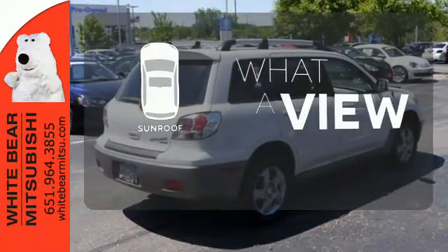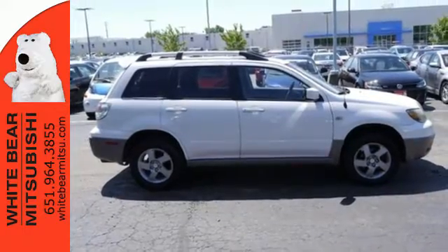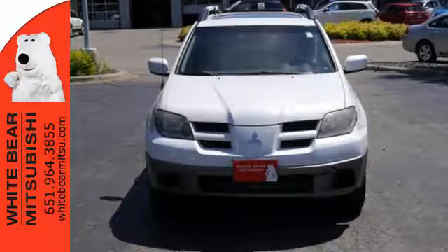The sunroof gives you fresh air for your drive. Get comfort, confident handling and unique style with this 2003 Outlander. Come in for a test drive today.